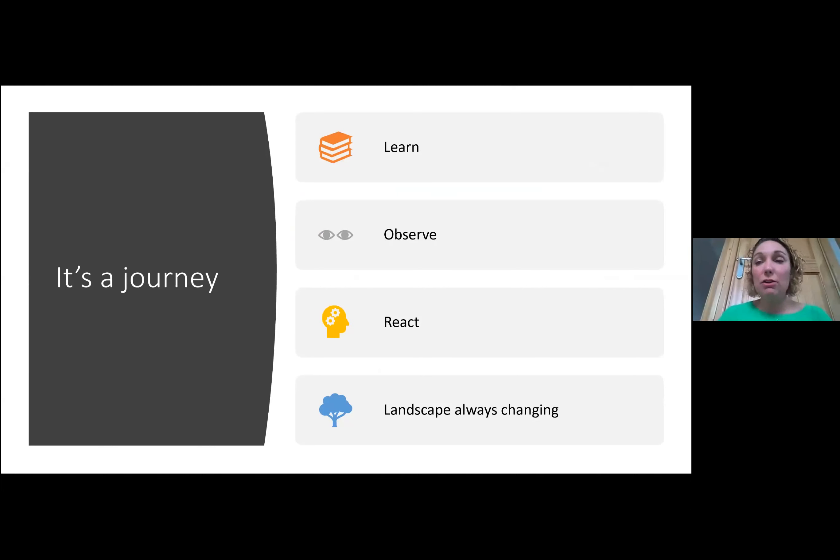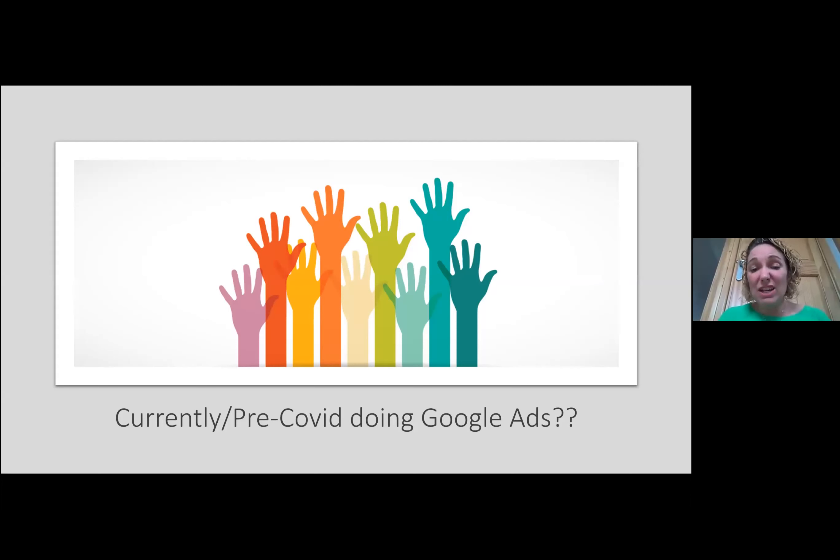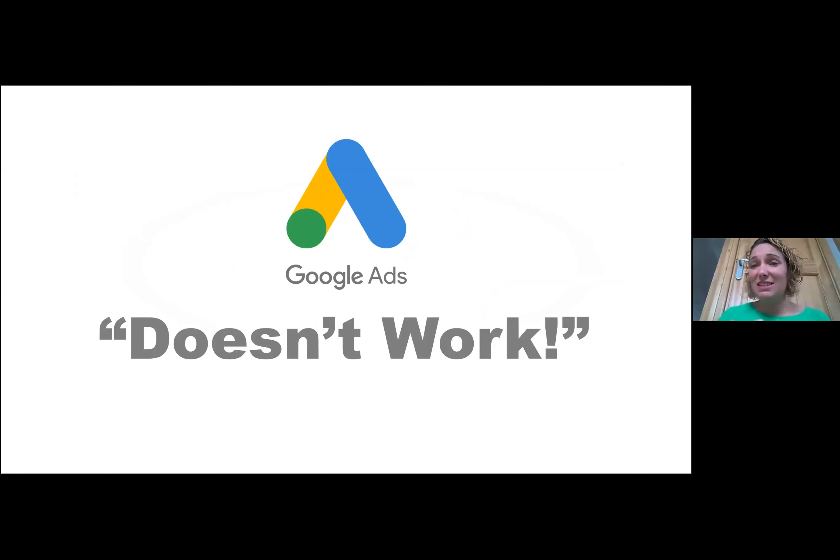Google Ads is very much a journey — it's not something you can just turn on and it automatically happens. It's about learning the data, looking at things, and reacting accordingly. Do not think that you can turn on Google Ads and it will work like the flick of a switch. And if anybody has done Google Ads before or played around with it or is currently doing it, that context is really helpful — many people have invested money and felt it just wasn't working the way they anticipated.